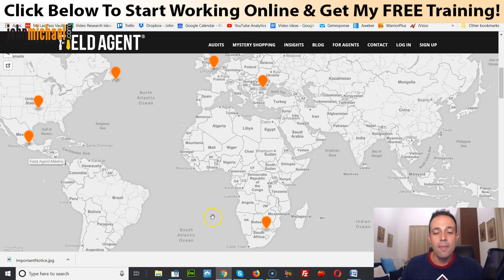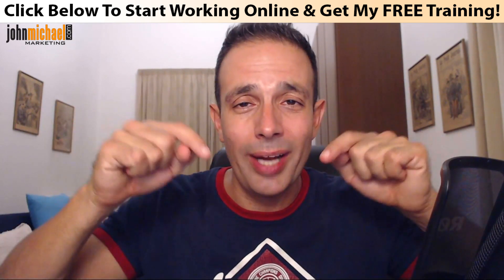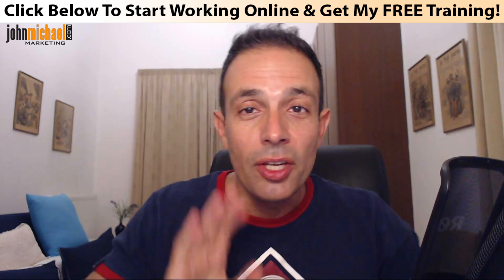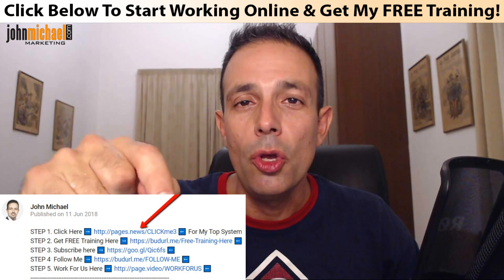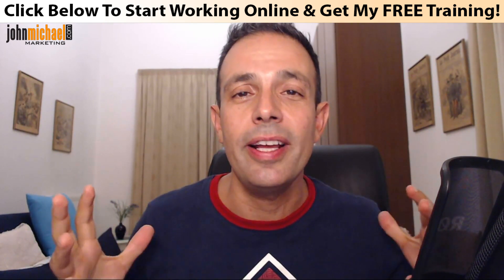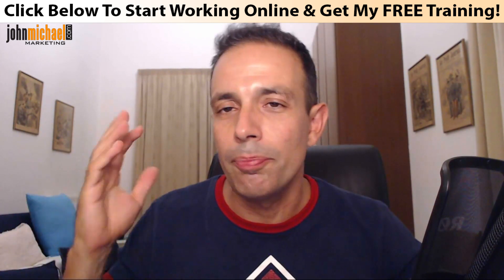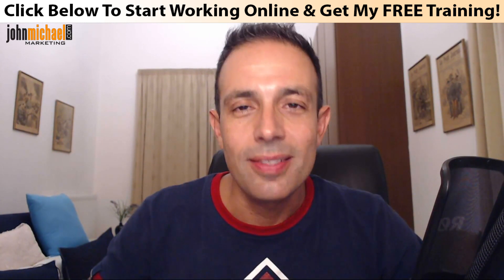Currently, Field Agent is available in Canada, the United States, Mexico, South Africa, Romania, and the United Kingdom. If you've got any questions, post them in the comments — I do my best to answer within the first hour. Before you leave, make sure to click on the link below this video for instant access to my personal number one recommendation to working online and earning an extra income from home.